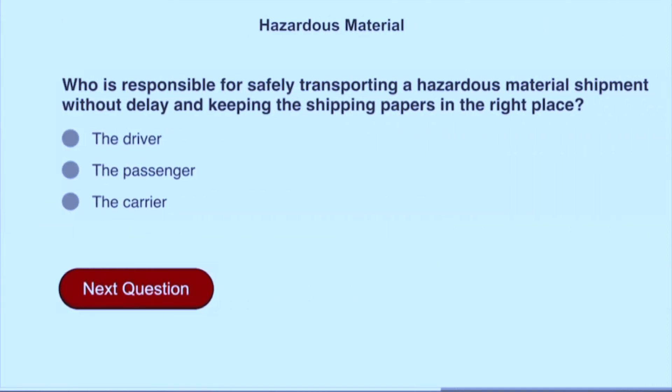Who is responsible for safely transporting a hazardous materials shipment without delay and keeping the shipping papers in the right place? The driver.